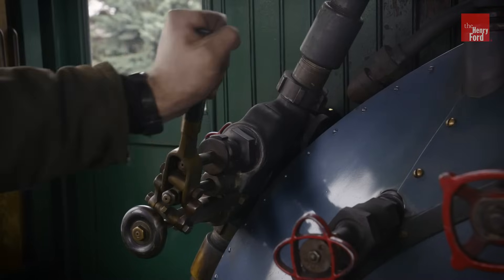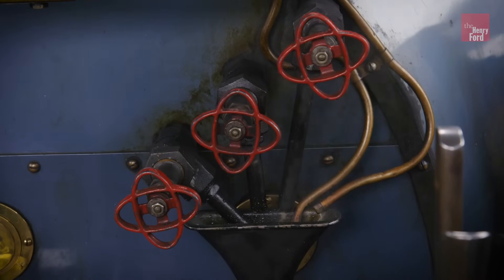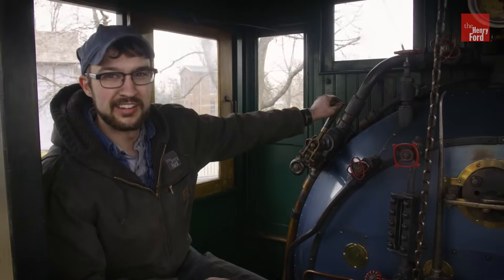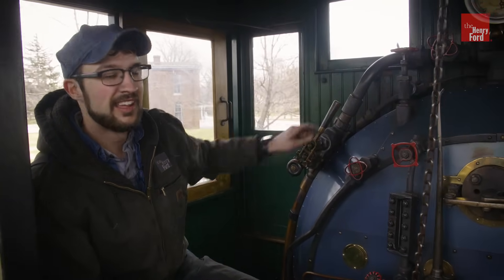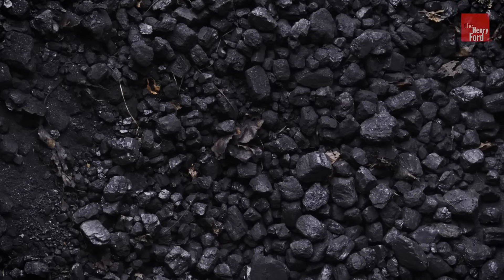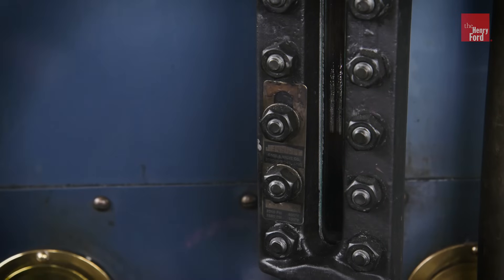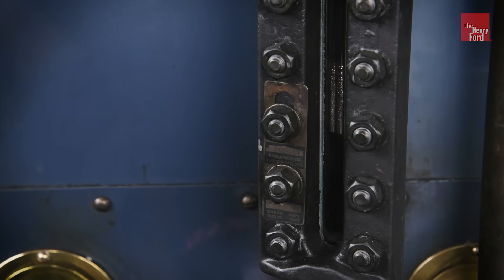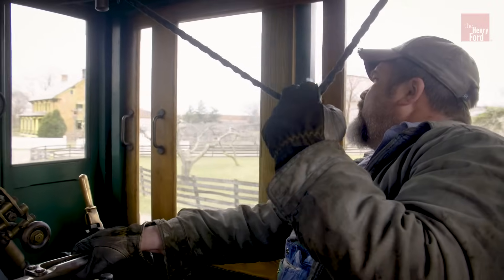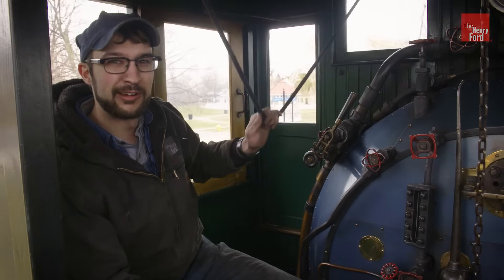Up in the cab there's all kinds of knobs and levers that do all kinds of different things for the operation of the locomotive. Right here is one of our two injectors — these are used to put water in the boiler. We store water in a car behind the locomotive called the tender, which contains our spare water supply as well as our coal. Right here is our sight glass, which is how we tell how much water is in the boiler at any given time. Of course, we ring the bell and blow the whistle at all our railroad crossings.